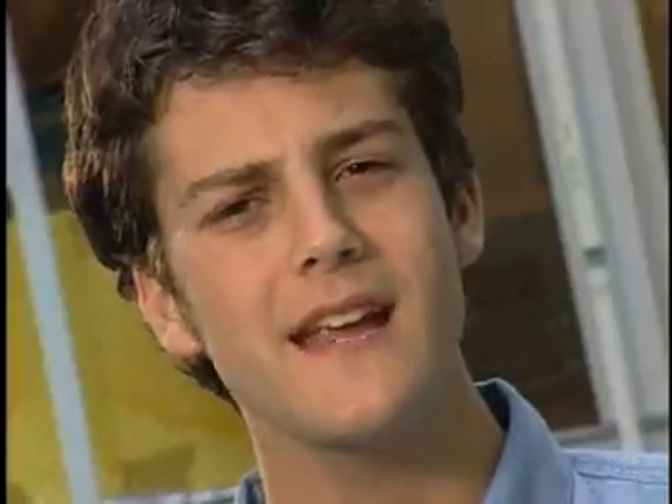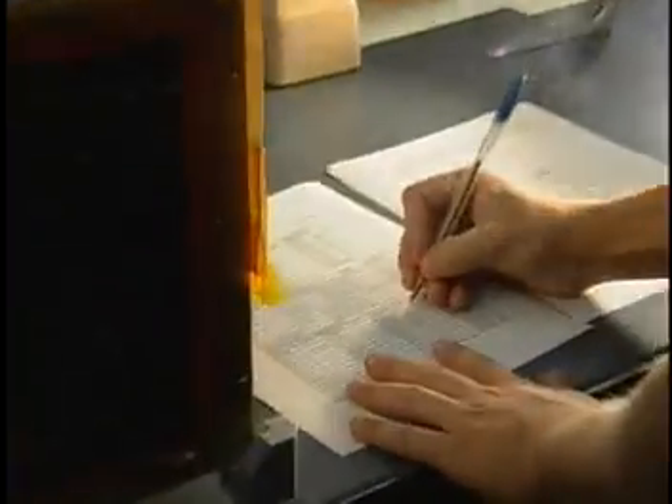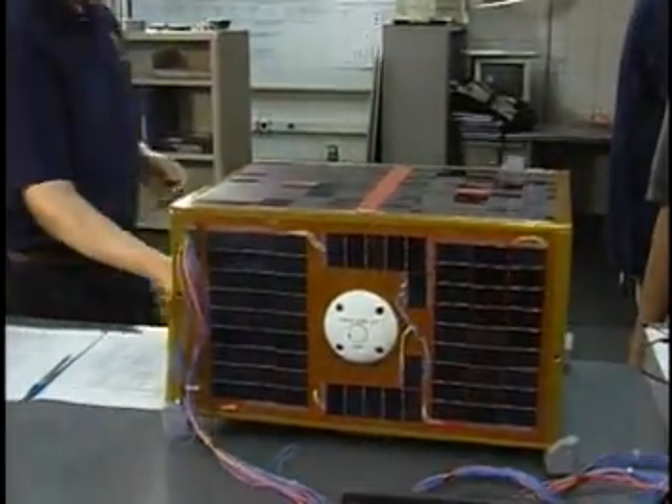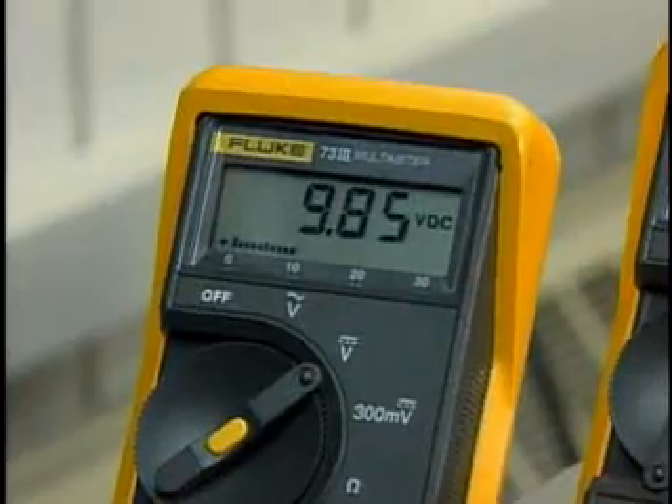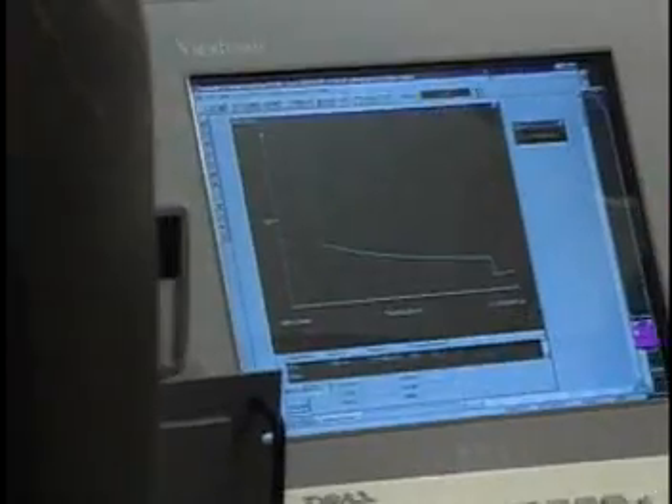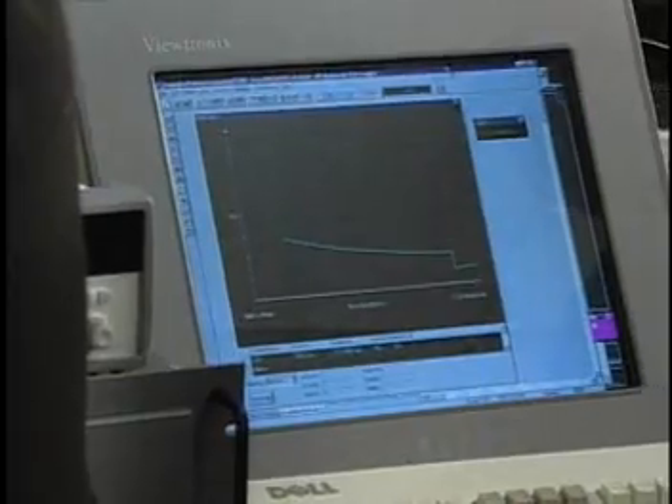How did you gather the data? Electronic sensors were often used in our tests to make the critical measurements necessary to know that the Icarus satellite was still working correctly. But other data collection involved just looking at the satellite to see that, for example, our solar cells were not broken. And sometimes we had to measure how much power the solar panels could generate, or how much power our radio transmitter was sending to its antenna.